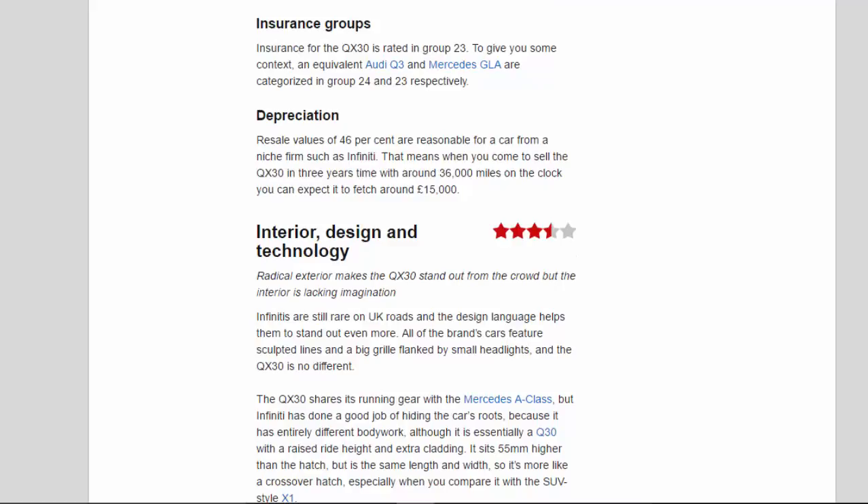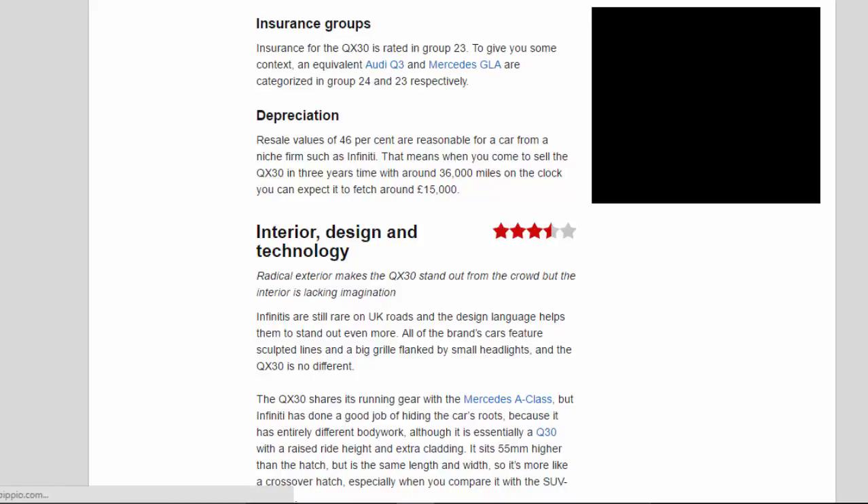Insurance for the QX 3.0 is rated in Group 23. To give some context, an equivalent Audi Q3 and Mercedes GLA are categorised in Group 24 and 23 respectively. Resale values of 46% are reasonable for a car from a niche firm such as Infiniti. That means when you come to sell the QX 3.0 in three years' time with around 36,000 miles on the clock, you can expect it to fetch around £15,000.